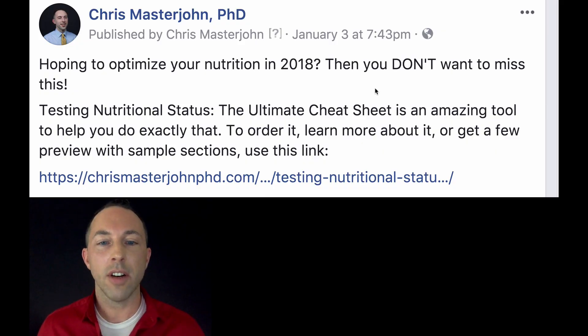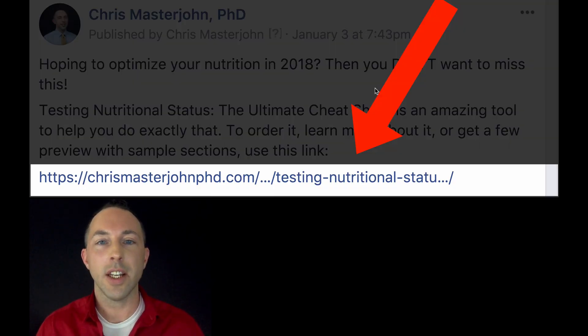So what are you waiting for? If you want to learn more about it, see free samples, or just want to buy it now, go to the description of this video, click on the link, and it will take you to my website where you can do exactly that. Happy New Year!